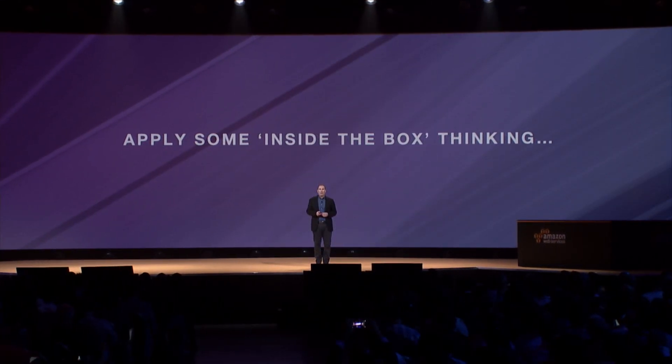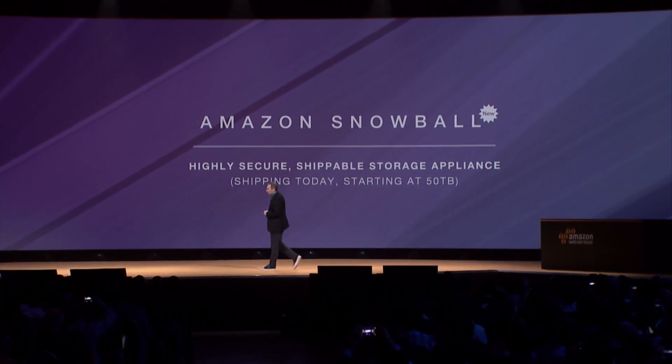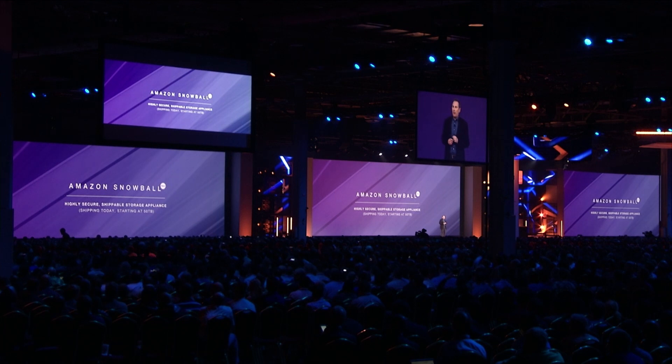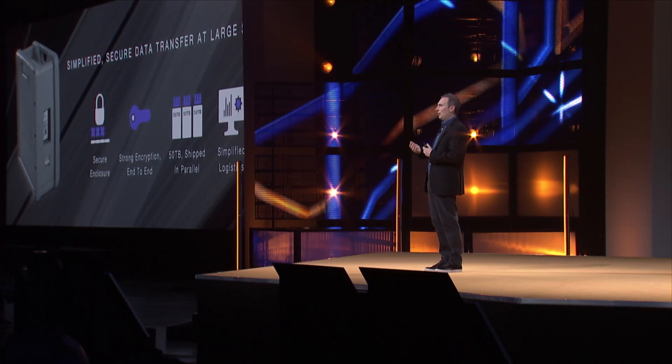We are now announcing the launch of Amazon Snowball. Snowball is a highly secure shippable storage appliance. The initial Snowballs will be 50 terabytes for you to load data onto. It's a customized appliance that's 50 terabytes — really simple, much simpler than just a disk to load your data into.